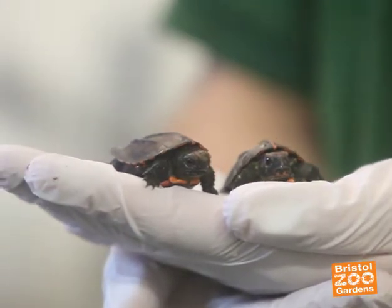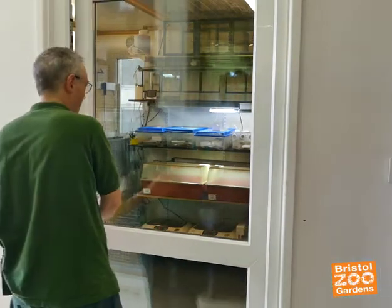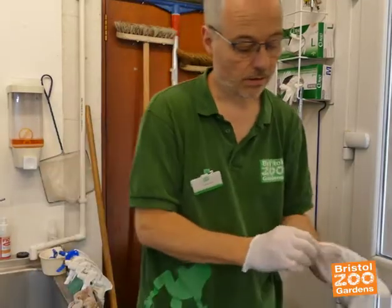We have the keeled box turtle, which is Cuora mouhotii from Vietnam, the result of almost 12 years of trying to breed this species. The first keeled box turtle hatched here just three days ago, so that was almost 12 years after we first got the adults in.